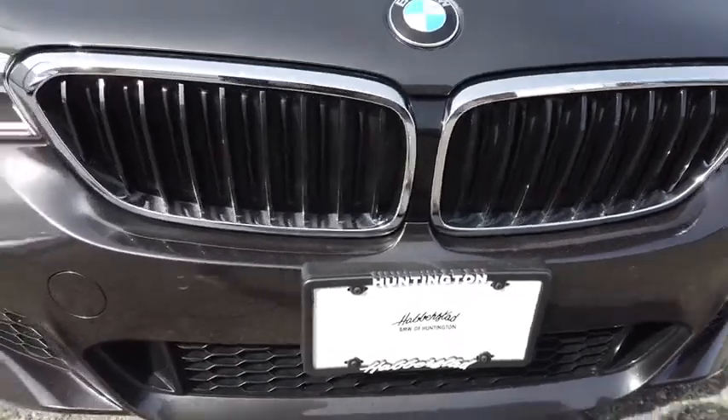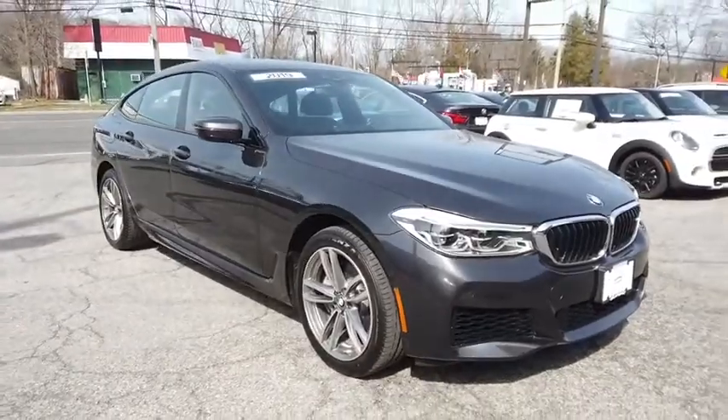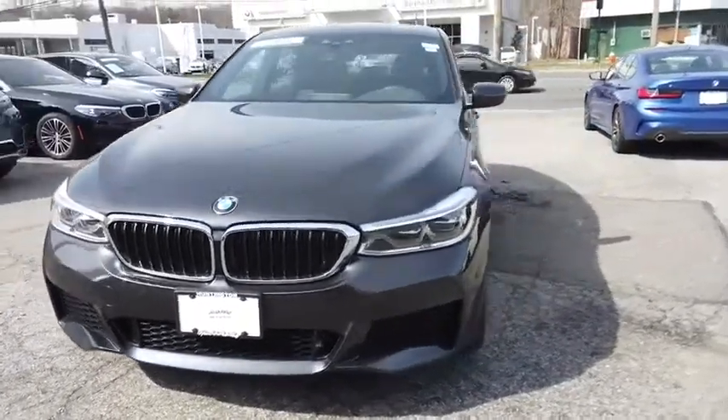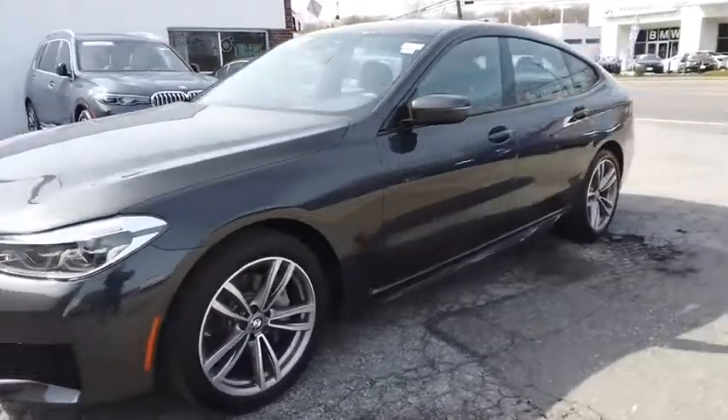Make a great choice today with the 2019 BMW 6 Series. The mission of the BMW 6 Series is to cover lots of road in a hurry while making you look and feel great. This vehicle has less than 15,000 miles. Here are some of this vehicle's great options.